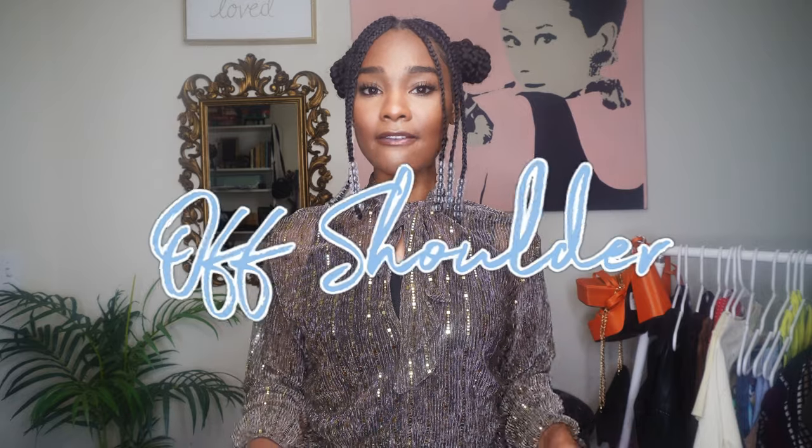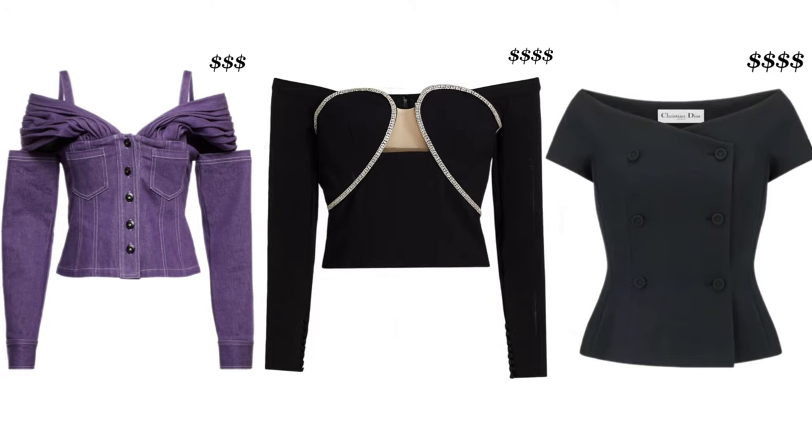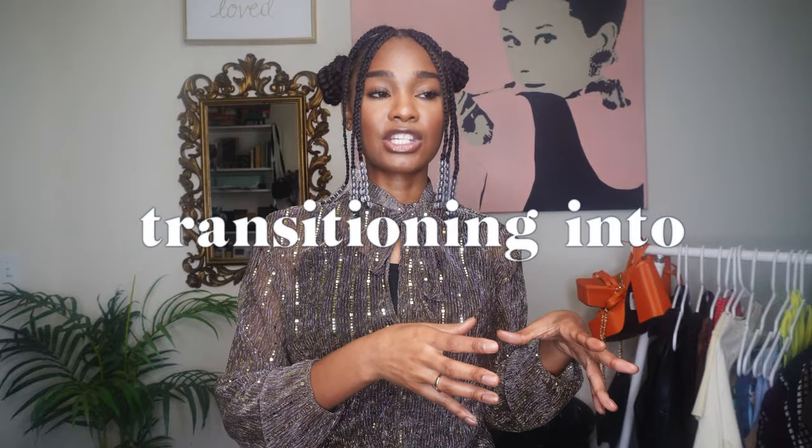Next up: off the shoulder. Off the shoulder dresses, shirts, jackets — off the shoulder everything is trending. I think this is nice because it gives you that in-between moment when you're still kind of in summer but transitioning into autumn. You might wear maxi dresses or longer clothing or long sleeve shirts and you just get that nice breeze on your shoulders — just a little bit, and that's enough. The off-shoulder is coming back this autumn.